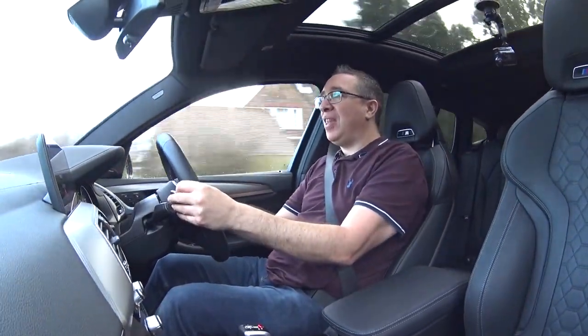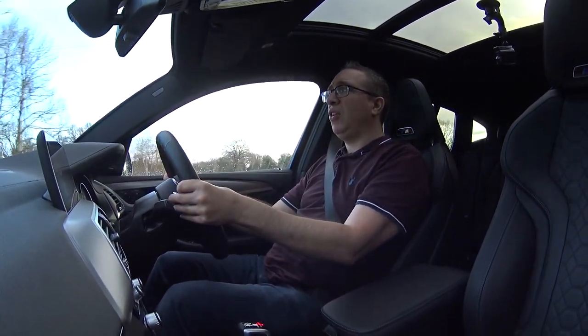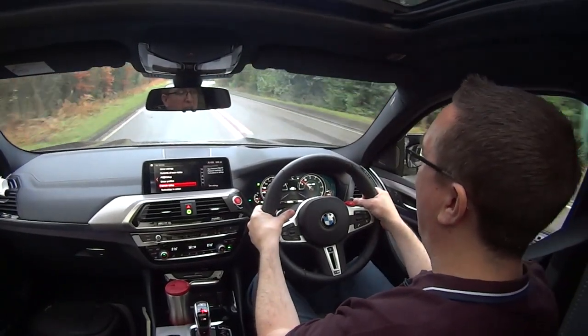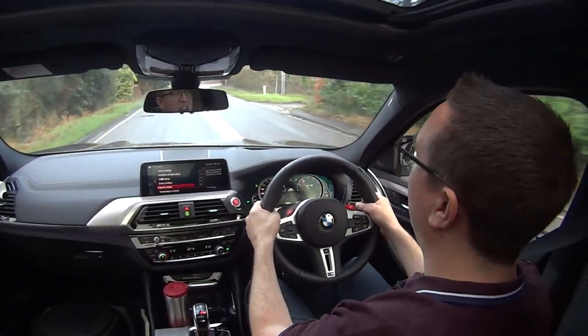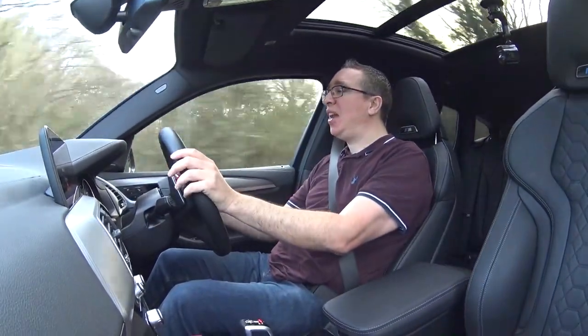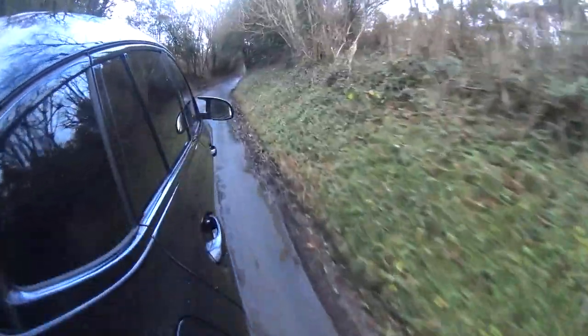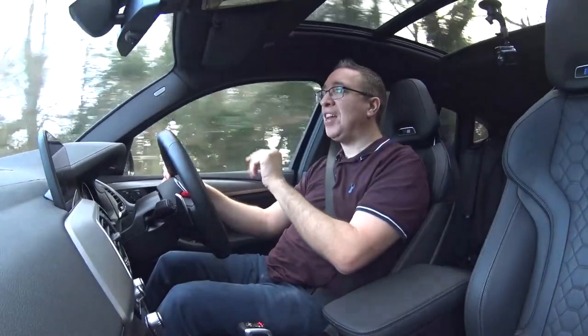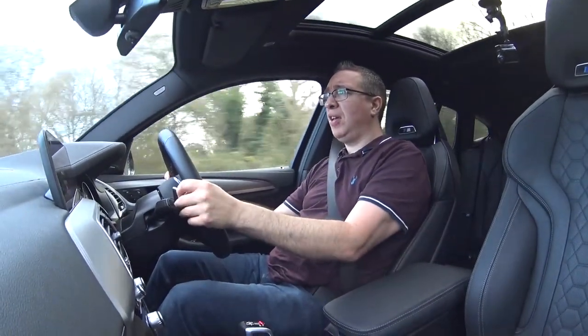But it is an M car, so let's go over to my other preset and have the car in a bit more of a relaxed mood. We've got the engine throttle response and noise in Efficient mode — it's just dumbed it down slightly. Comfortable dampers and a lot lighter steering wheel. Let me have a quick chat about these M1 and M2 buttons on this brand new steering wheel. The steering wheel itself is identical to the one on the M5.